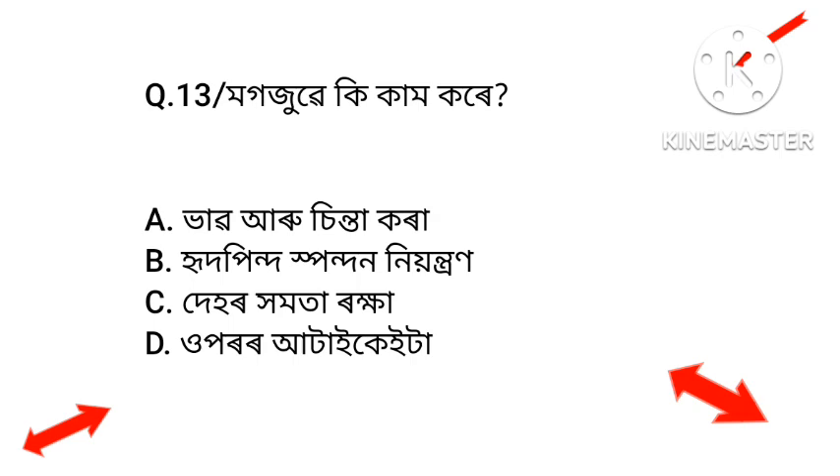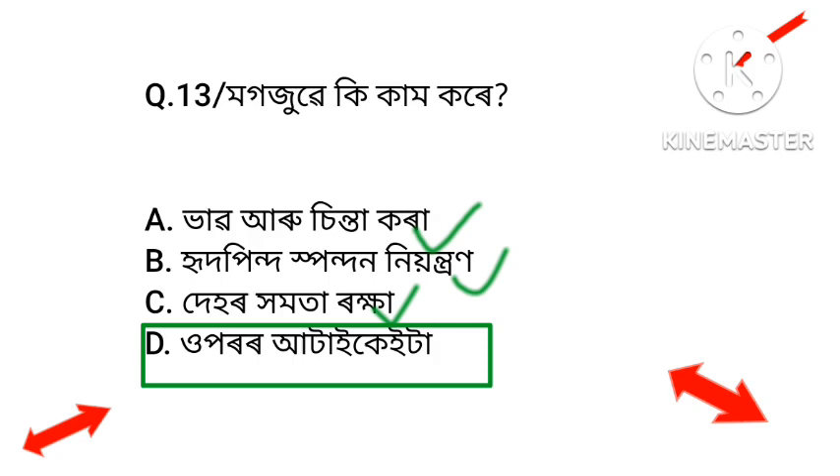Question number 34: What function does this perform? Option 1: Bahabaru shinta kura. Option 2: Hitpindos pondon. Option 3: Dehor homota rakhya. Option 4: Upor atay kita. The answer is Option D — upor atay kita.